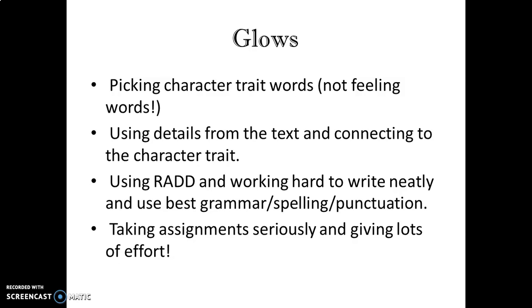Some glows that I've noticed when looking through student work — and remember, student work is what's sent to me via email or picture message, including daily writing assignments and News ELA assignments. When you submit a quiz with a writing prompt, I'm looking at that too. I loved seeing scholars picking character trait words, not feeling words. I was worried because that's typically difficult for scholars, especially with something new. But I am really impressed — I'm seeing lots of great character trait words, and beyond that, you're using details from the text and connecting them to that character trait, really explaining how you know your character has a specific trait. I really love that.